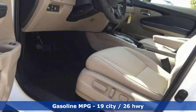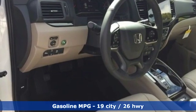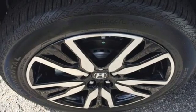Features include streaming audio, power heated mirrors, heated and ventilated leather bucket seats, configurable instrument gauges, doors and push-button start proximity key, and dual zone climate control.